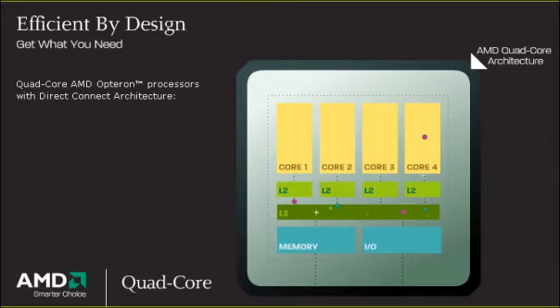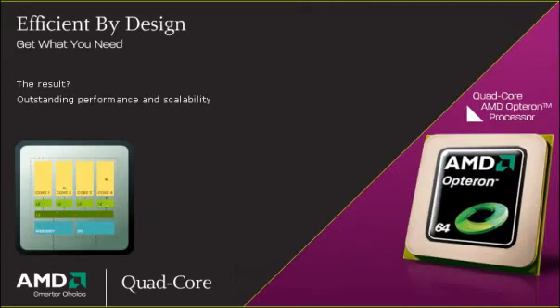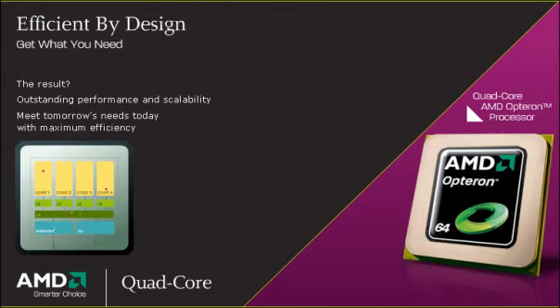Quad-core AMD Opteron processors leverage Direct Connect architecture, which connects the CPU to memory, I/O, and other CPUs for improved system efficiency. The result? Outstanding performance and scalability, so you can meet tomorrow's needs today with maximum efficiency.